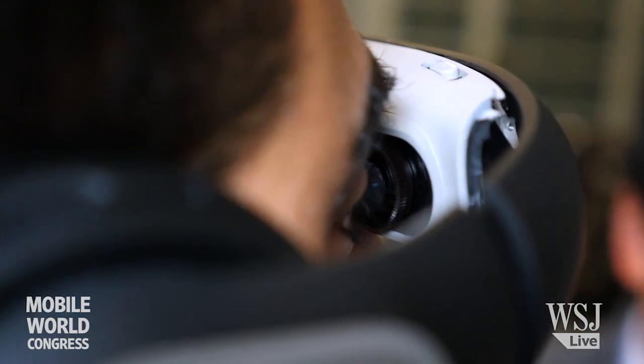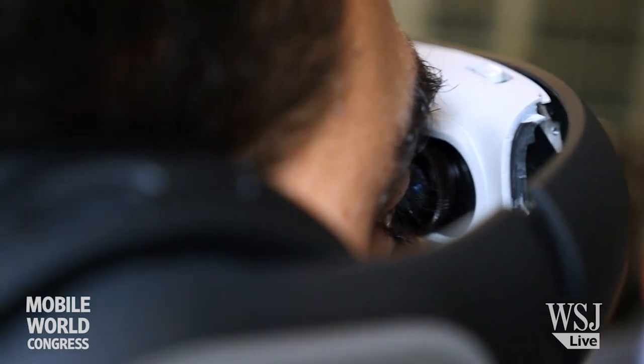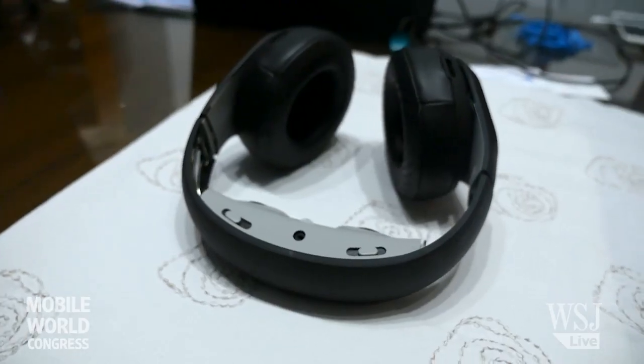We've created a brand new display technology. Instead of using a screen like an LCD or OLED panel, we use millions of micro mirrors to reflect light into your eye.